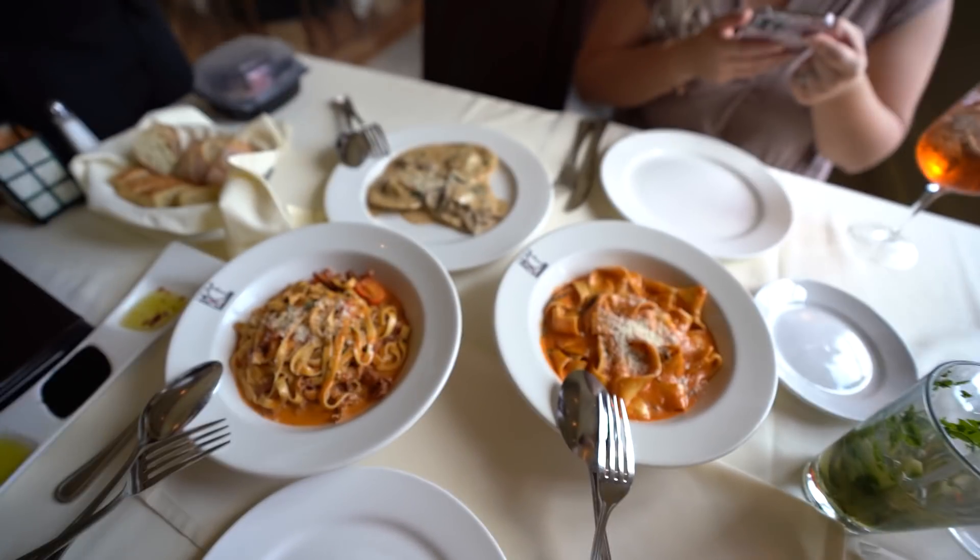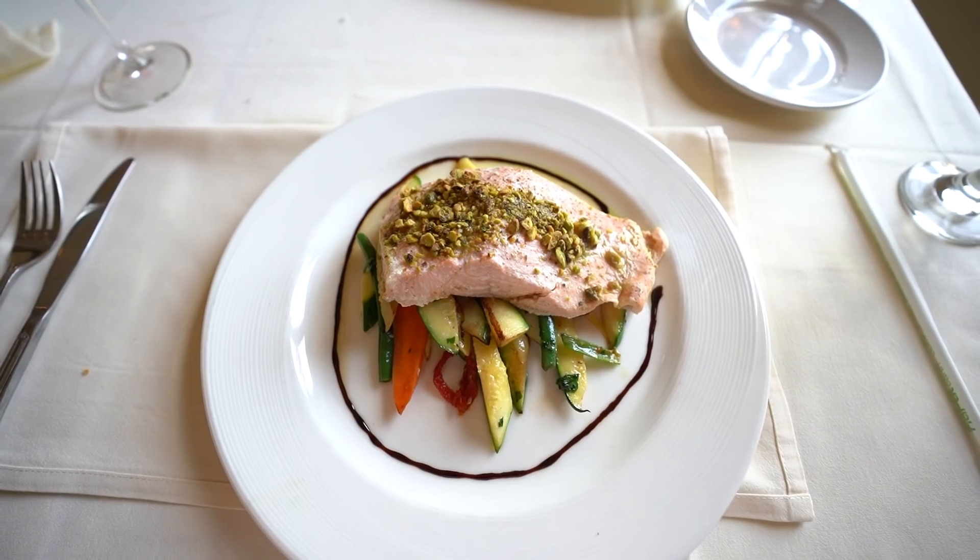I am so glad we got the half portions because there's no way we could have also gotten entrees if we'd had full portions — we would have been completely stuffed. So definitely consider that if you come here: if you want to try pasta but also want an entree, just get a half portion, maybe share it, and then get your entree after. For my entree I got salmon. We had so much pasta and risotto and such heavy dishes that I felt like I needed something a little lighter.